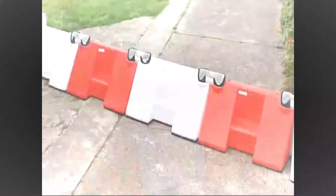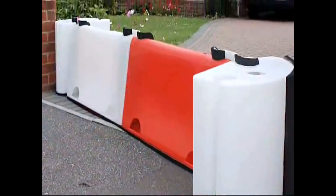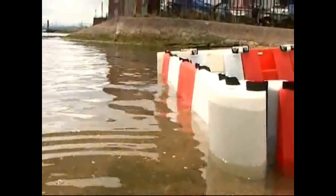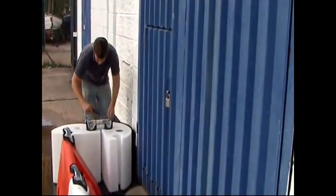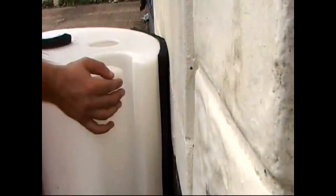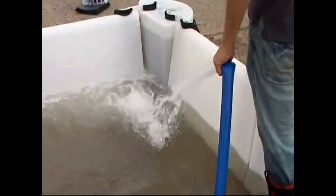The key to their effectiveness is the hollow structure of the blocks, which allows incoming water to flow into them, increasing both their weight and stability. These barriers are versatile, serving as both temporary and permanent solutions. If clients are unsure about how many blocks they need, they can simply send Fluvial Innovations an email with photos, and their experts will provide a preliminary calculation to ensure the right fit for the job.